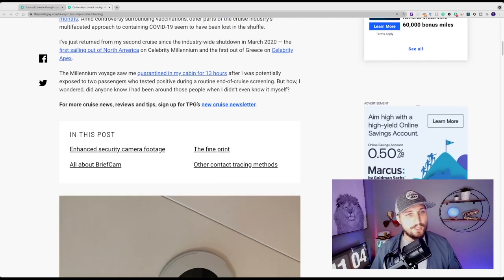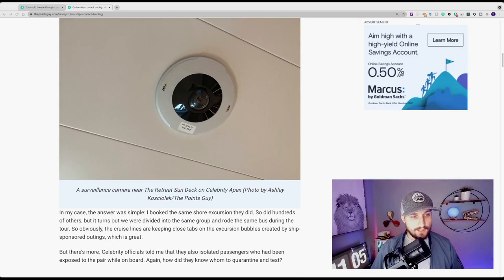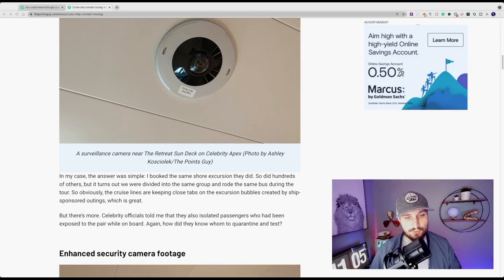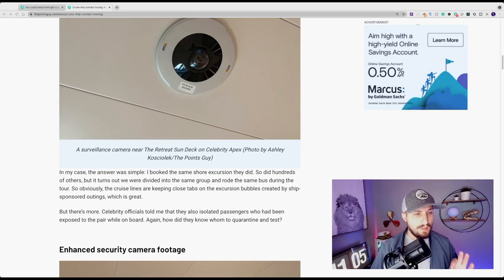On the Millennium voyage, the author was quarantined in her cabin for 13 hours after being potentially exposed to two passengers who tested positive during a routine end-of-cruise screening. She wondered how anyone knew she had been around those people when she didn't even know it herself. In her case the answer was simple: she booked the same shore excursions they did. Though hundreds of others did too, they were divided into the same group and rode the same bus during the tour — an obvious contact tracing method.